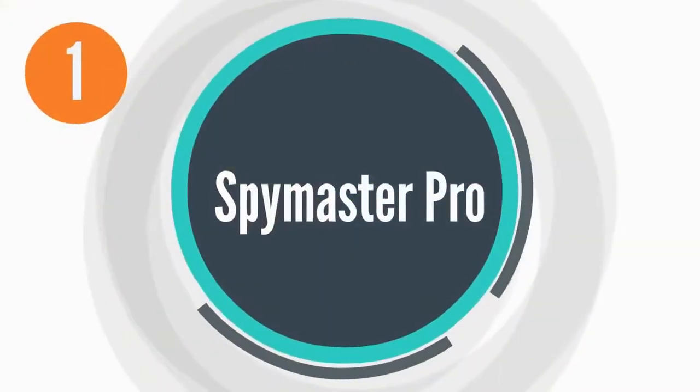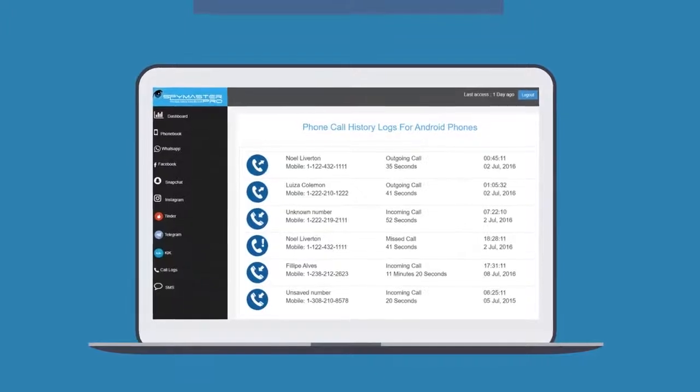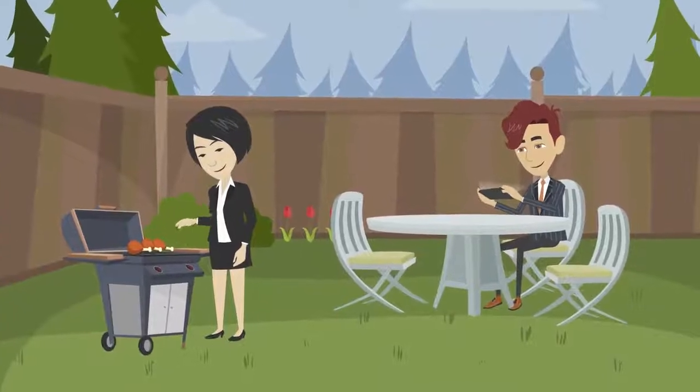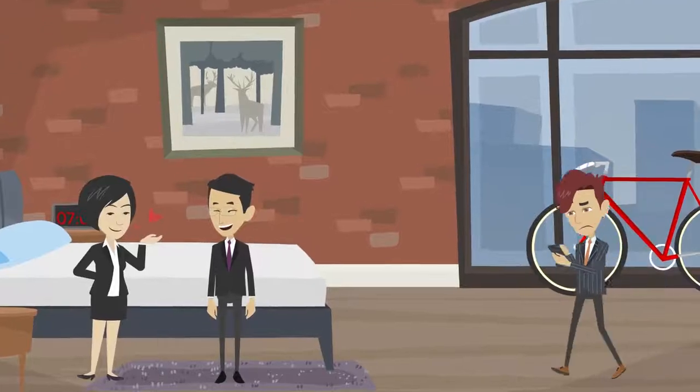Number 1: Spy Master Pro. Spy Master Pro is the number 1 cell phone monitoring software available in the market right now. It is not only reliable, but also safe to use. Using this single software, you can secretly track your children, employees, and catch a cheating spouse.